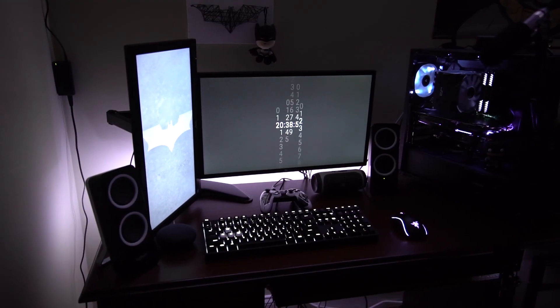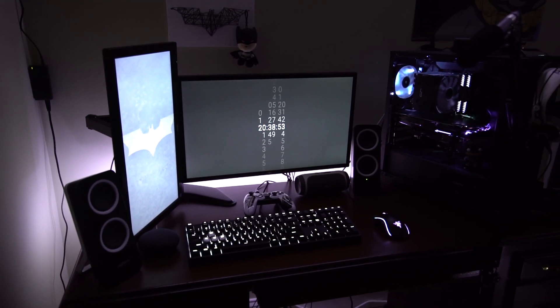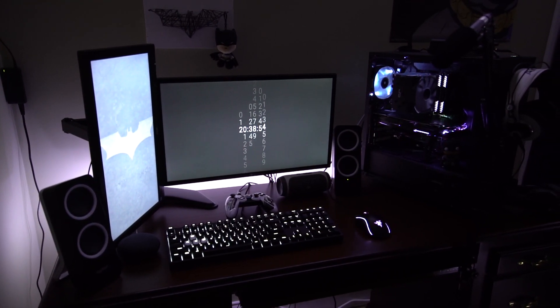When designing a desk setup, one of the most important things is to make sure that you keep in mind that what you're using the space for is still important. Even though looks are important as well, the workflow that you're actually creating, the environment you're going to be working in, is also extremely important.